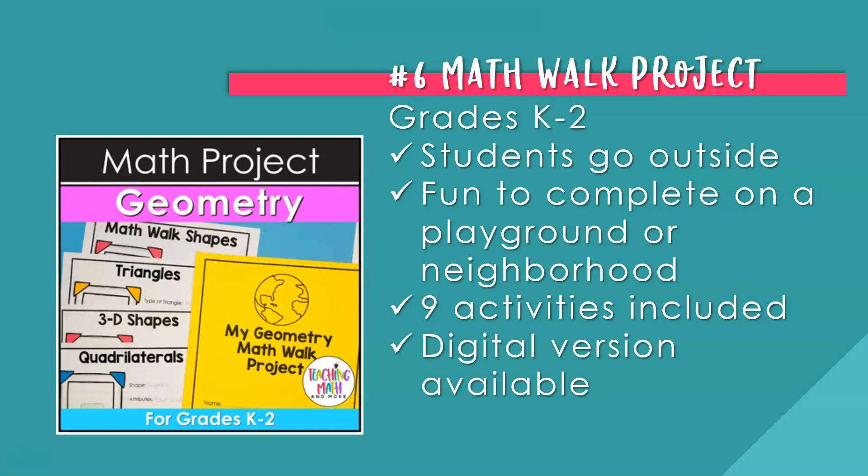Number six is the Math Walk project for primary grades K–2. Students get to go outside and have fun in nature — you can do this at school on the playground, or have students take it home and do it in their own neighborhood. Students will look for shapes in nature and identify, name, analyze, and compare shapes, distinguishing between how many sides and points they have, looking for 2D shapes in nature. There are nine activities included and a digital version is also available.